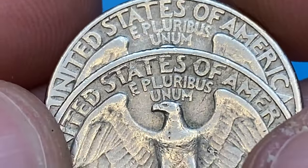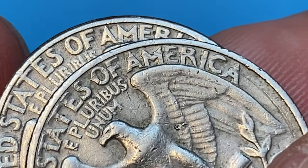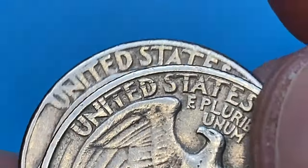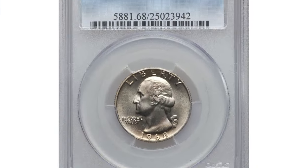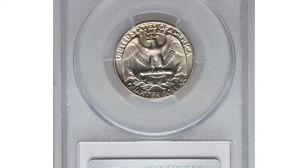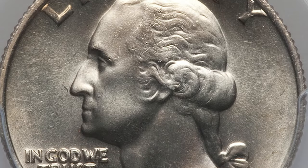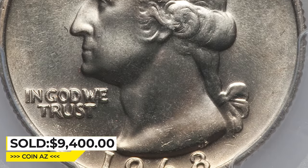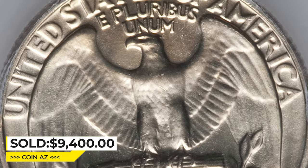The most valuable specimen according to PCGS was sold in 2013. This is a 1968 Washington quarter in MS68. Toning is minimal, luster strong, and eye appeal high all around. This significant registry coin ended up selling for $9,400 at Heritage Auctions.